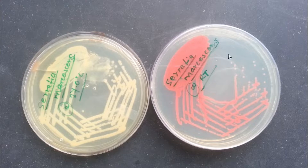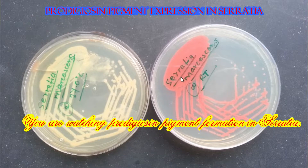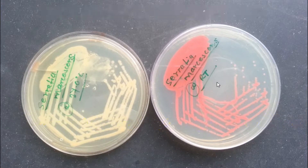Here we can see that this pigmentation color might be red or pink in coloration.